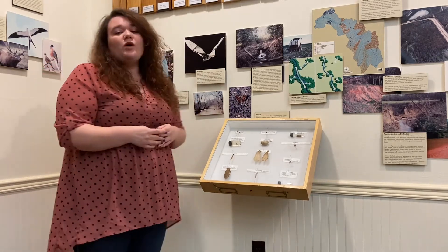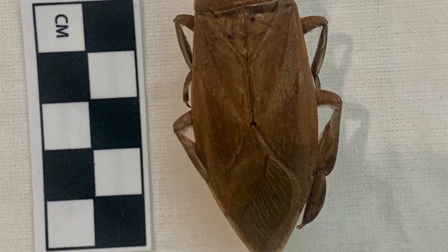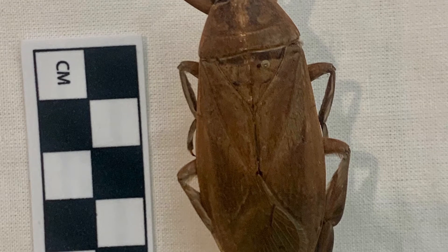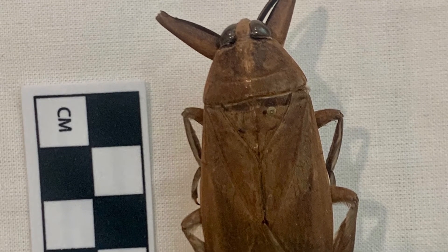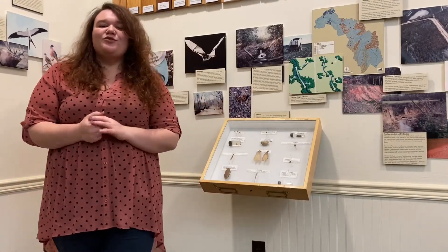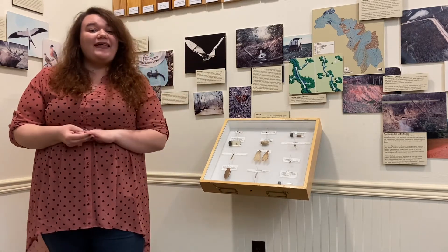One of them is the giant water bug. These look kind of scary. They're very fast and they are little predators — they eat other aquatic insects. They're very shy and while their bites won't kill you, they're a little painful, so be wary not to touch them. But you may notice, if you are handling them, because they are popular with collectors, they might smell like apples.